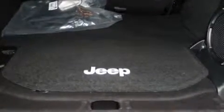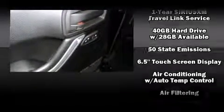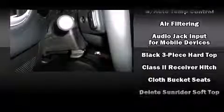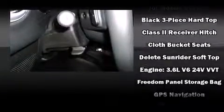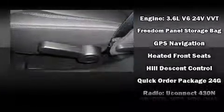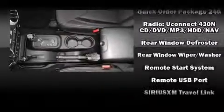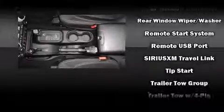Jeep ensures the safety and security of its passengers with equipment such as dual front impact airbags, integrated rollover protection, traction control, brake assist, a security system, and four-wheel disc brakes with ABS. Electronic stability control ensures solid grip atop the road surface, no matter how challenging the driving conditions.